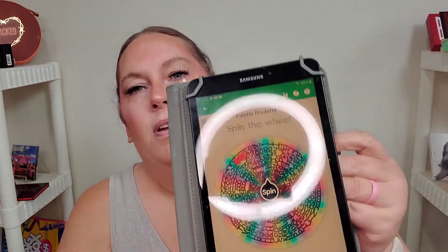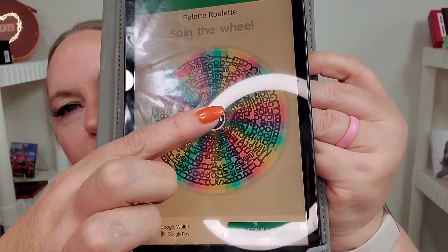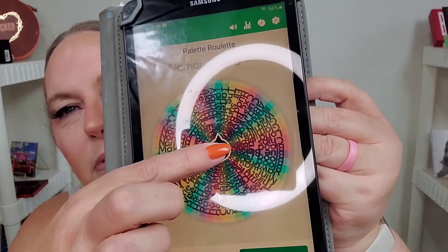So we got the roulette thingy right here. Let's spin the wheel and see what we get. If you would like to do this palette roulette, all you have to do is download this app — the Spin the Wheel app.